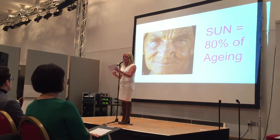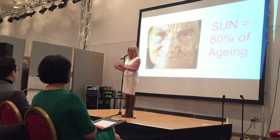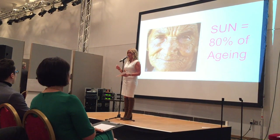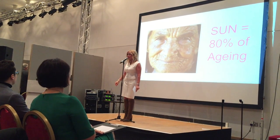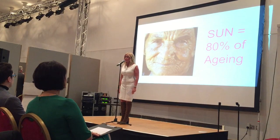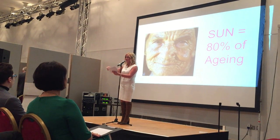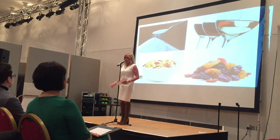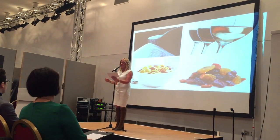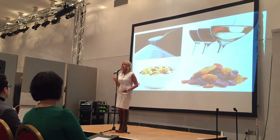Apart from the natural aging process, the three biggest enemies of collagen are the three S's. Sun — 80% of aging is caused by UV rays. The next one is sugar, and I have to put brackets here: alcohol. Sugar attaches to collagen, it makes the collagen protein stiff and unable to work. So you really have to watch the sugar content. Think: glass of wine, glass of water.